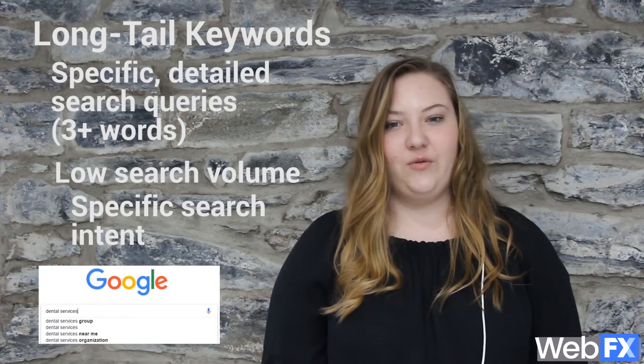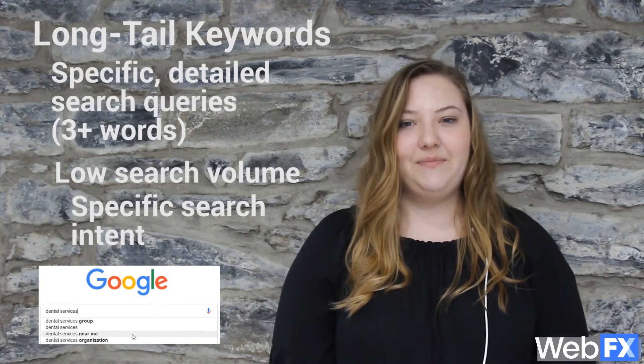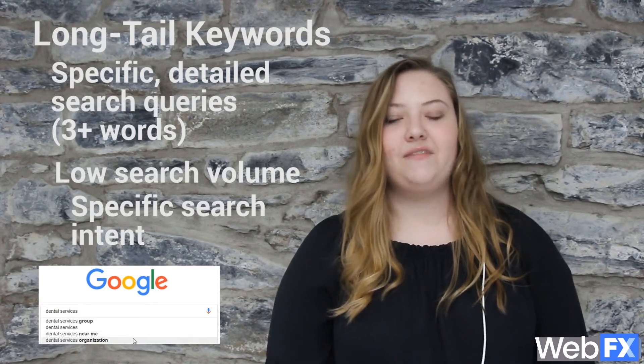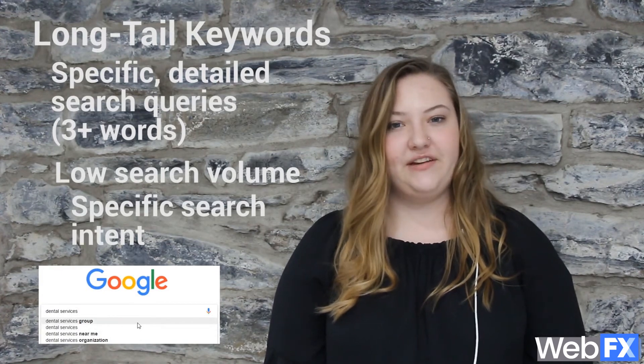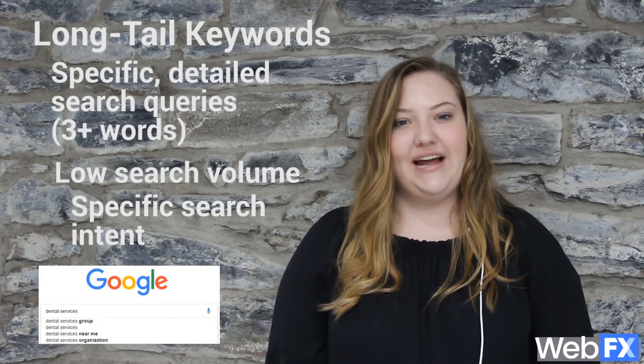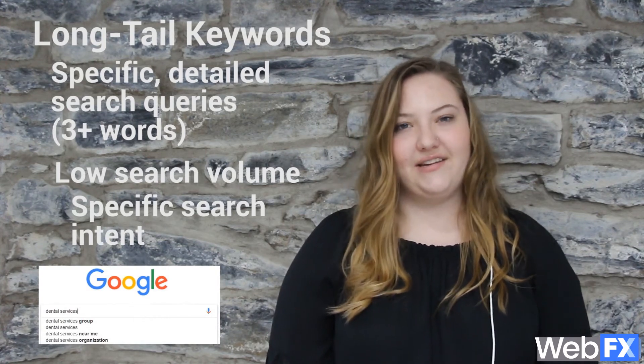Start by entering a generic keyword into Google search. Sticking with our dentist example, you can type the phrase 'dental services.' Then, instead of hitting the enter button, take a look at Google's autocomplete results. This will give you a good idea of some longer tail keywords you can target to help people find your practice online.